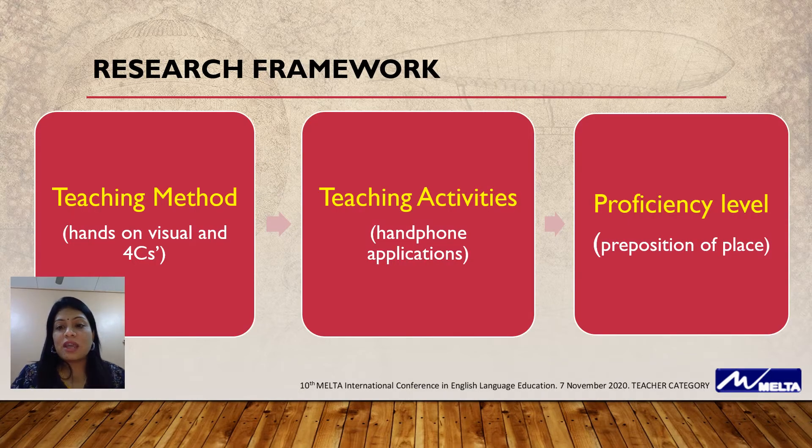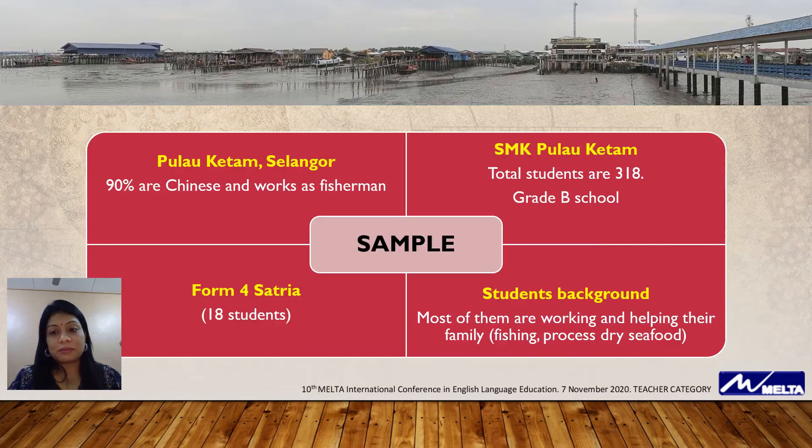For my research, I have come up with a framework that consists of teaching method, teaching activities, and proficiency level. The sample for my research are the people from Pulau Ketam. Pulau Ketam consists of 90% Chinese and they work as fishermen. The school I'm working in is SMK Pulau Ketam, with a total of 318 students, and it is a Grade B school.